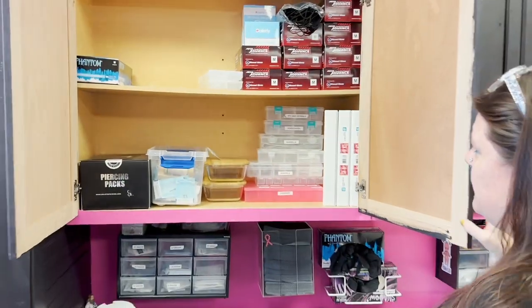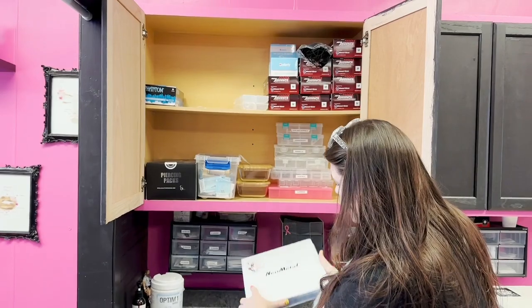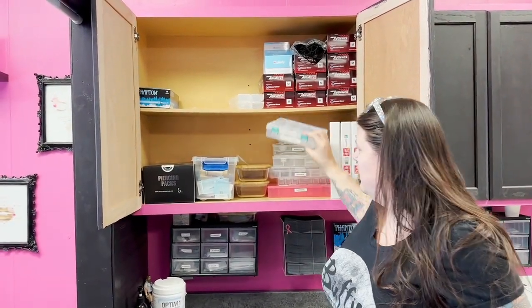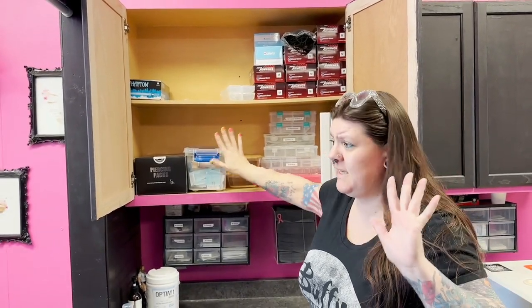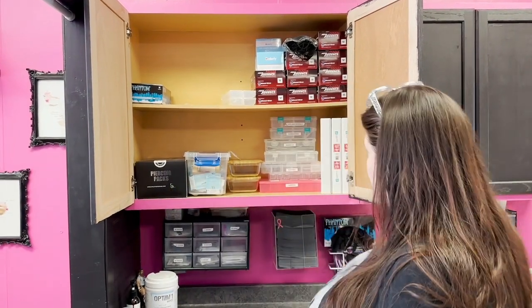So we keep the majority of our gloves here. I mainly work out of these books — the majority of my jewelry is all stored in these books. I just have some miscellaneous ones and some loose jewelry pieces. Sometimes I'll put pre-sterilized stuff in here; it's kind of a catch-all.